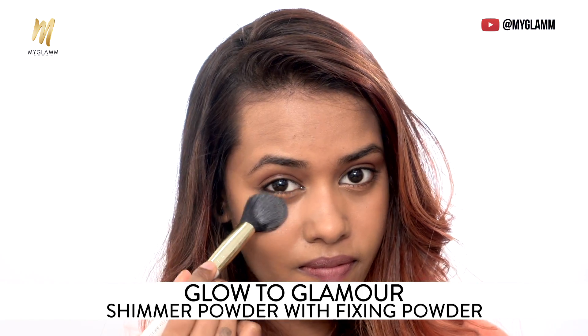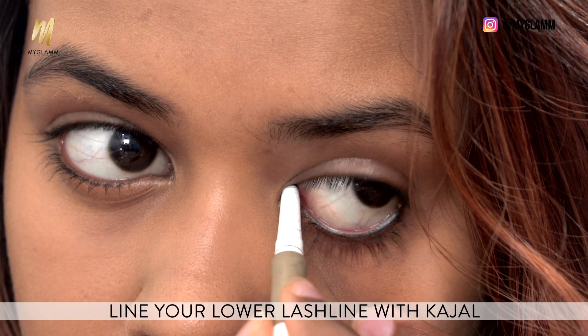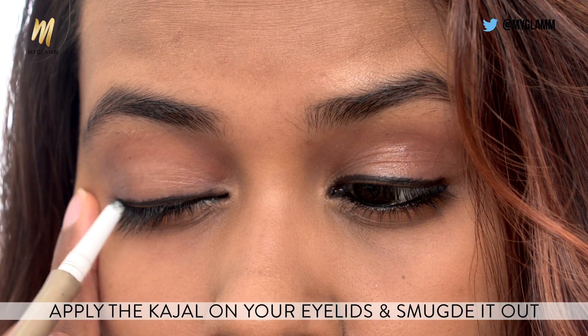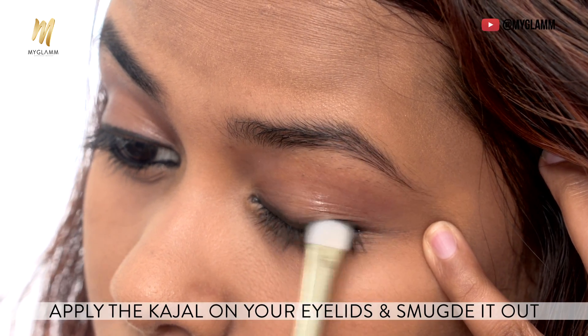Just using a little amount of fixing powder to set my base in place. Now using the Jet Set Eyes Kajal from My Glam to give a little depth and definition to my lash line, and also using it as eyeliner. Then using a shader brush to give a soft smoky effect to my liner.